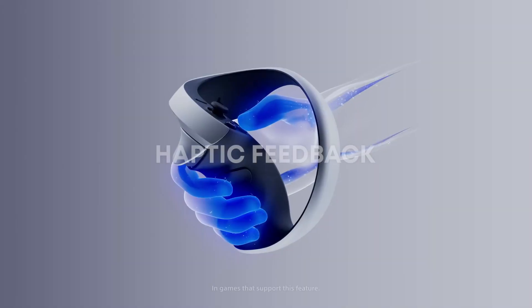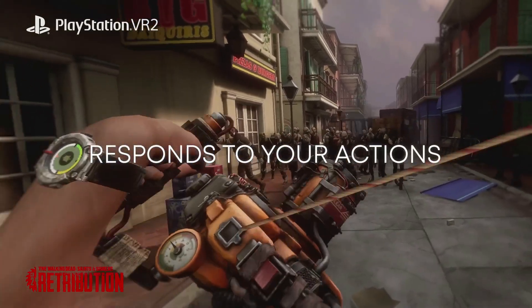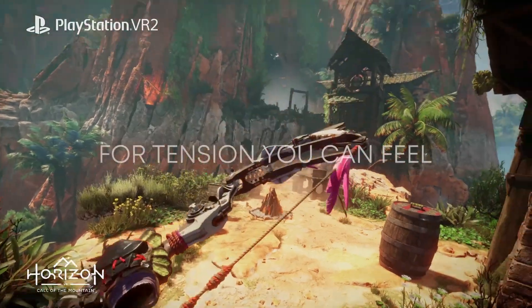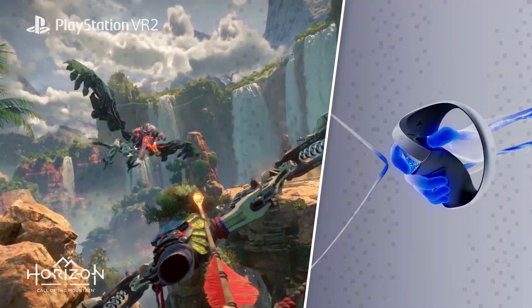Microsoft's HoloLens was supposed to be the augmented reality device that went beyond gaming. Come on, Microsoft — we're still waiting for that one. Although there was a HoloLens and a HoloLens 2, nothing was made available for regular users like you and I.